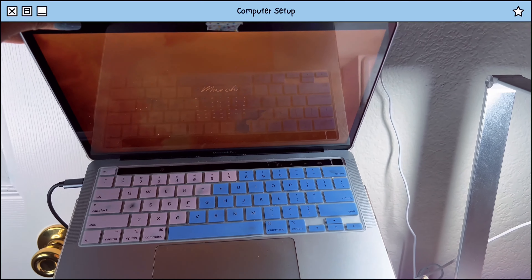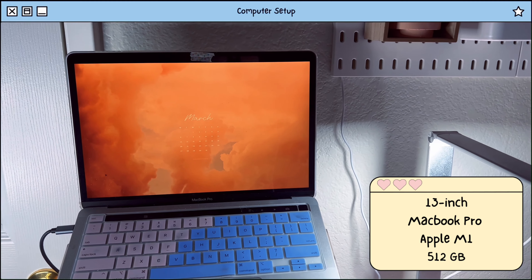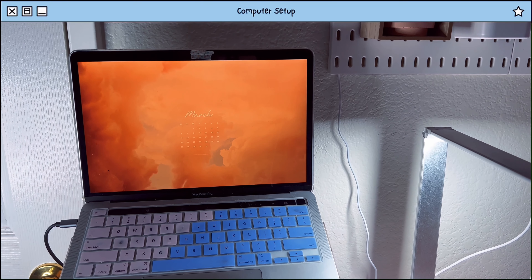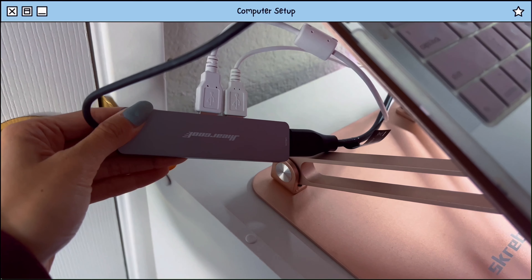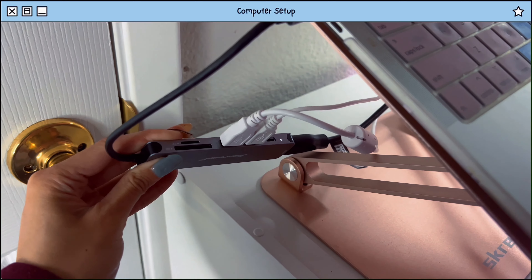As for my computer setup, I currently use my 2020 13 inch MacBook Pro. I usually have this on a laptop stand, and I use this USB-C hub to connect my monitor, speaker, and webcam.